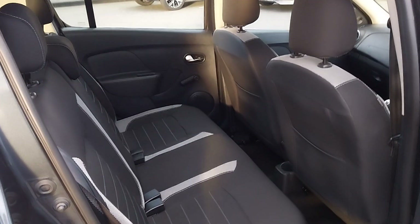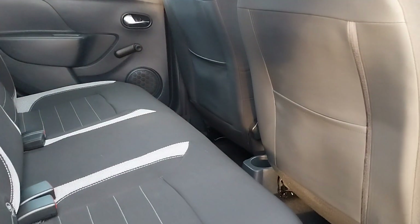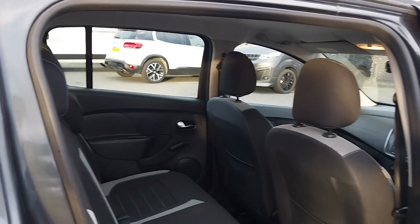Coming around to the back of the car, we also have the same black cloth with white accents in the rear on the seats, with plenty of headroom and legroom, along with two ISOFIX anchor points in the back seats.